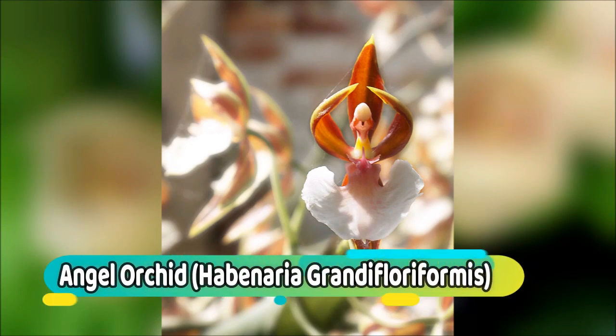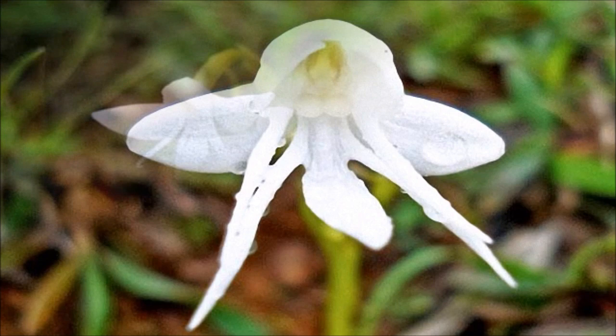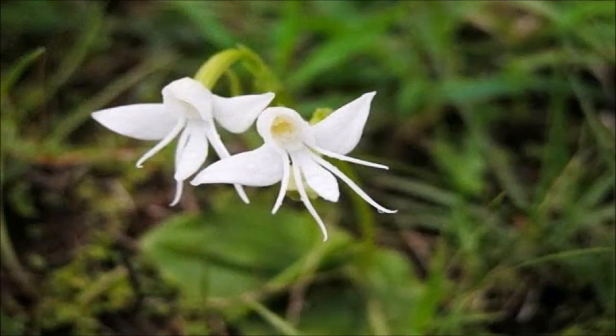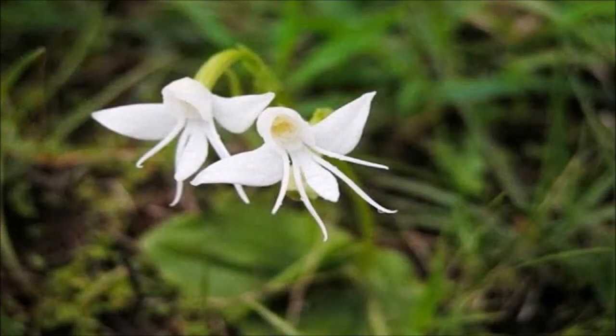Number 12: Angel Orchid. Habenaria grandifloriformis is an exquisite orchid species from the open high altitude grasslands of southern India. It was first described by Charles McCann and Ethel Burt Blatter in 1932, and is noted for its beautiful white bilobed petals, which with a little imagination resemble a levitating cloaked angel. Each plant can have one or more flowering stems, usually no more than 5, with stems no more than 12cm high producing one flower at the top.